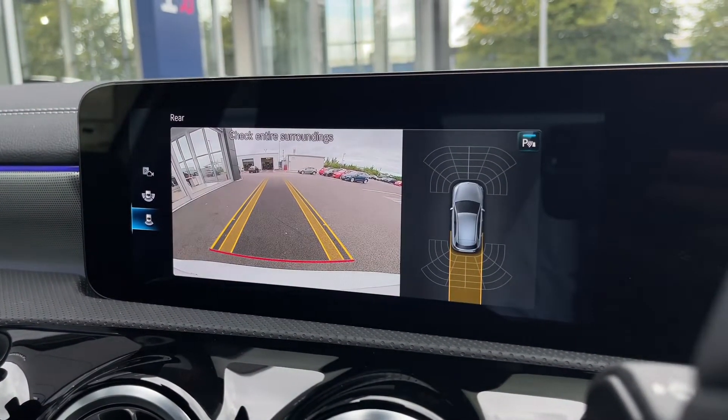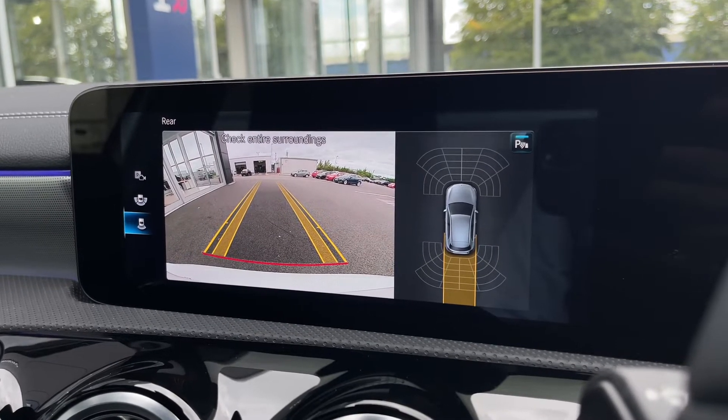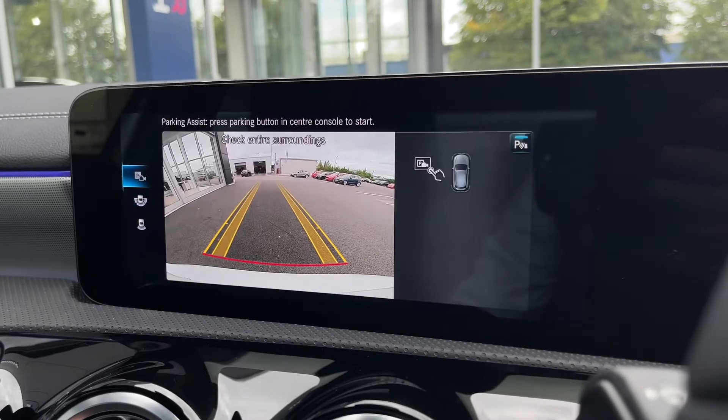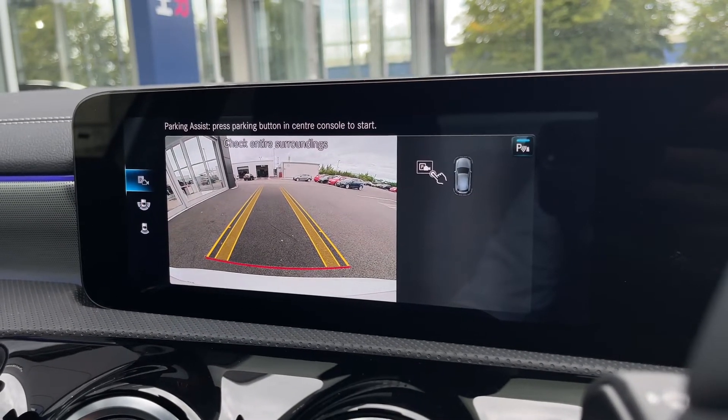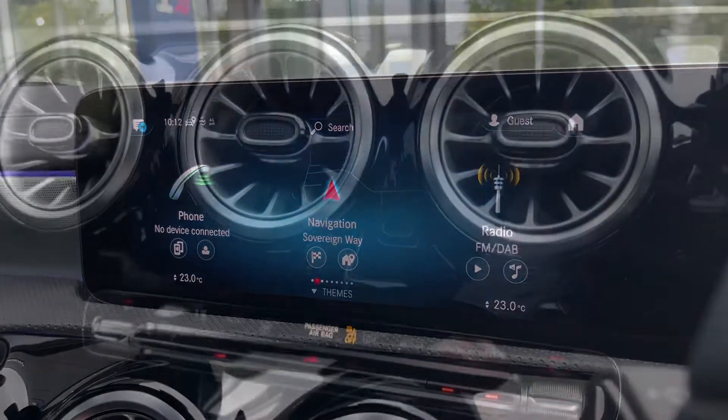Popping the car into reverse reveals the reverse parking camera as well as the front and rear parking sensors. These give you an audible alert and the camera gives a visual, making it super easy to get into tighter parking spots or get out of them. There's also a 180-degree camera view as well as the park assist option.